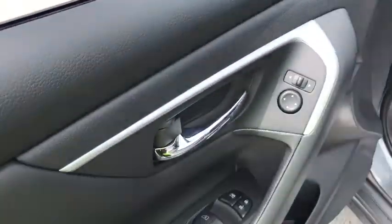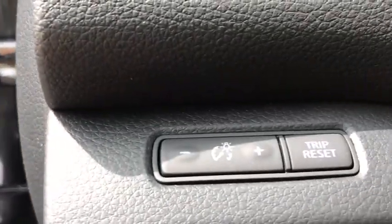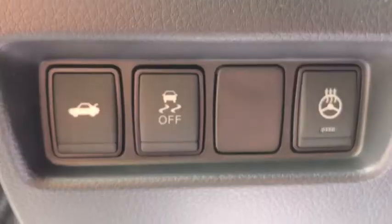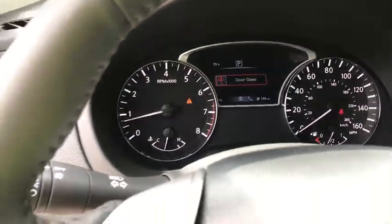Stability control, remote engine start, traction control, keyless entry, anti-lock braking system, backup camera, steering wheel audio controls, Bluetooth, leather-wrapped steering wheel, adjustable steering wheel, power steering, keyless start.